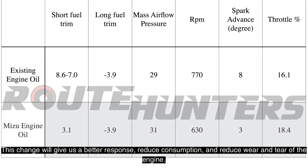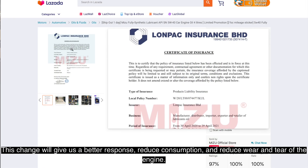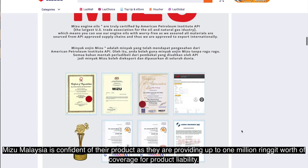This change gives us better throttle response, reduced fuel consumption, and reduced wear and tear on the engine. Mizo Malaysia is confident in their product, as they are providing up to 1 million ringgit worth of coverage for their product liability.